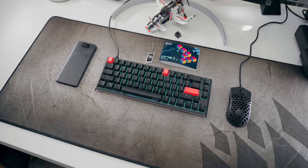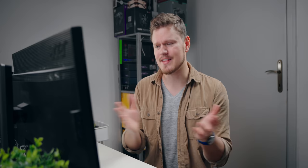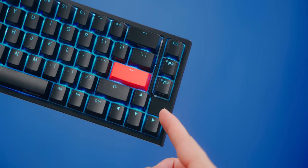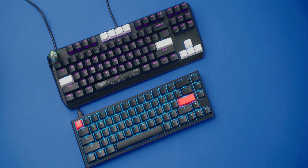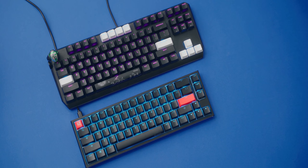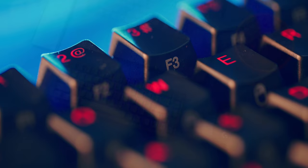The first keyboard I want to highlight as one of my best on the list is the Ducky 12SF. This is a 65% keyboard that is portable, affordable, and cute in some ways, and is currently on my workstation desk. It's got so many great features, including dedicated arrow keys with Delete, Page Up, and Page Down — basically the same functionality on the right side as a TKL keyboard, but much smaller. Since the F keys are built into the top row, you're also saving space there.